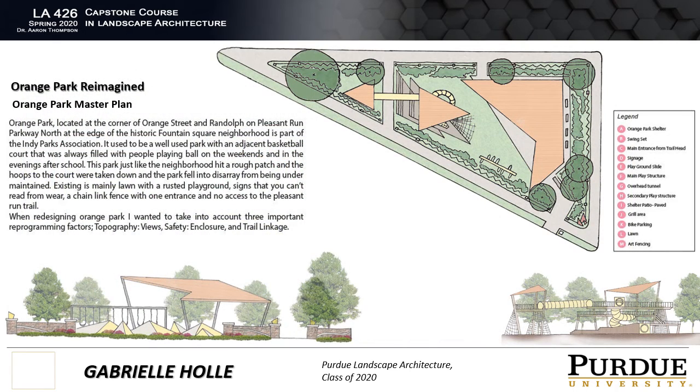Last but not least, I want to dive into the master plan for Orange Park. Orange Park is an under-maintained, underused, and unsafe park located along the parkway between Churchman Ave and State Street. When I drive past this park, it just makes me sad, and I decided it needed a makeover. The plan boasts an art deco-style shelter for family gatherings, cookouts, birthday parties, and other activities.